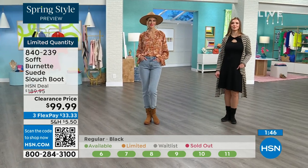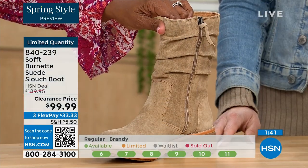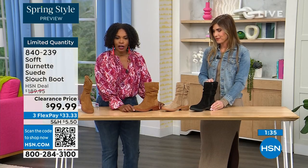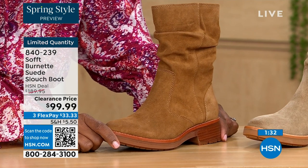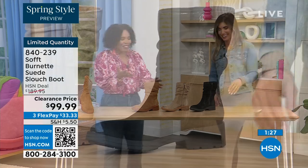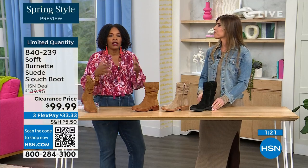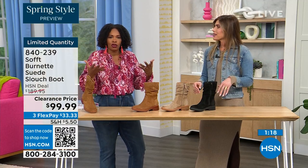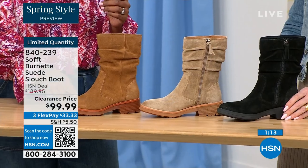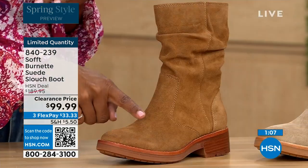Quick update: if you want the barley — the lightest option — there are 30 left. If you want the brandy, there are 40 left. If you want black, there are 50 left. You better get on it. They're all beautiful neutrals — it's really just whichever one is right for how you like to dress. If you like the brandy color, it's been selling out all night.